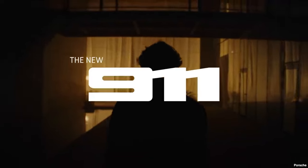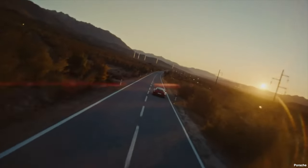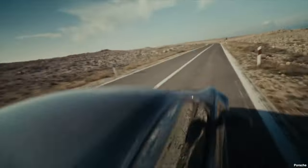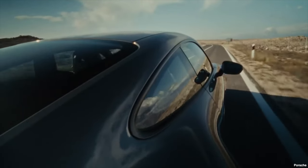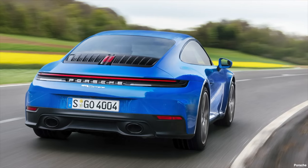So what's changed in the new 992.2 range? Porsche have announced seven new models in the new 911 range — two in the base Carrera range and five in the GTS range. We can summarize the updates by focusing purely on the base Carrera and the base GTS models, because those updates will be carried across all the different model variations.